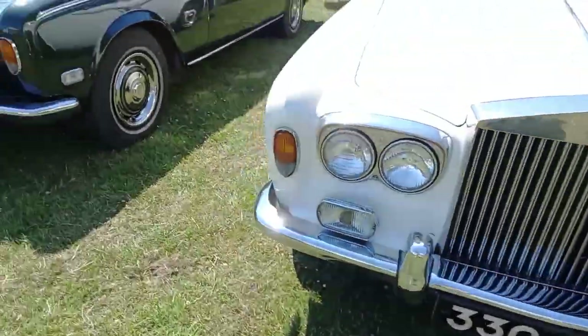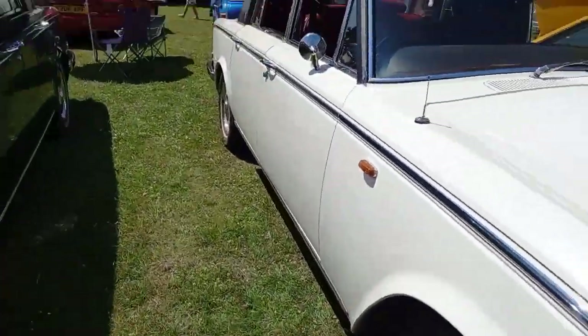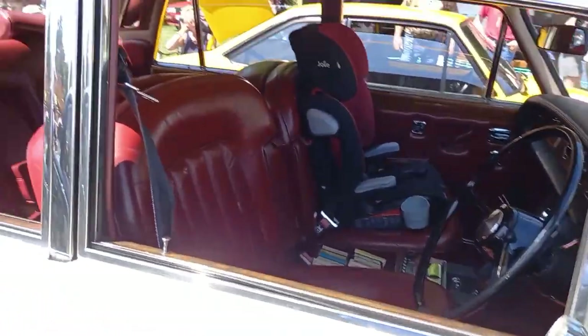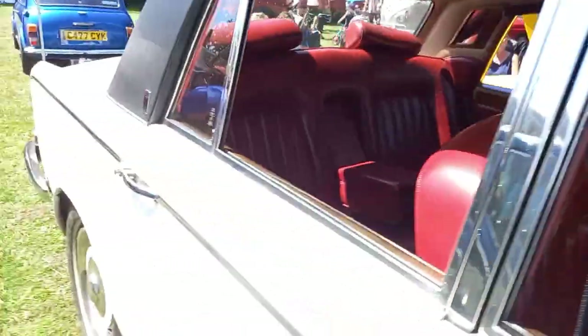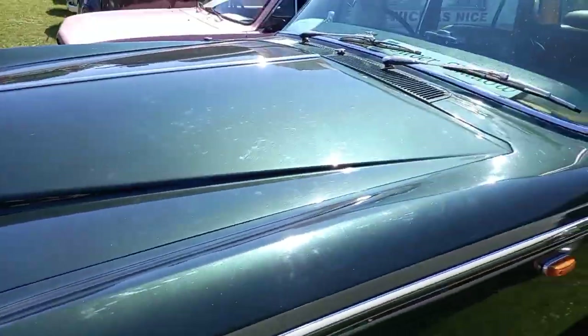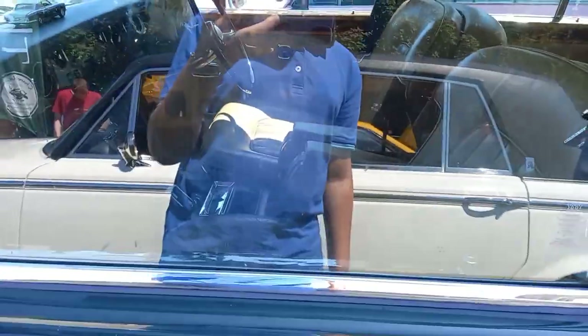And a Rolls Royce here — very shiny. And another Rolls Royce with red leather. And this one with brown leather there.